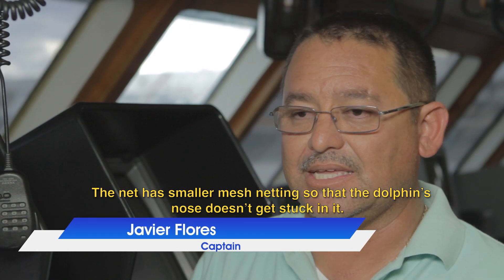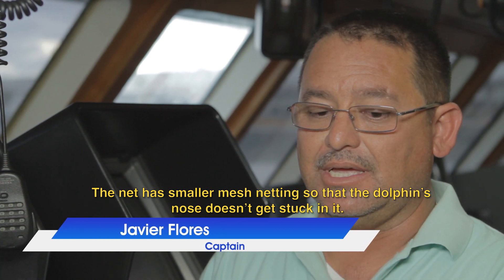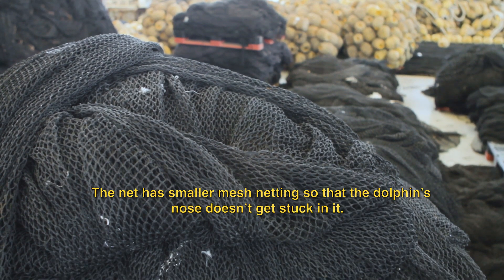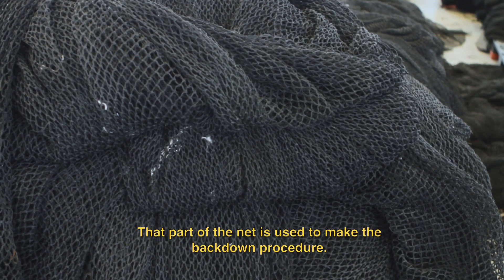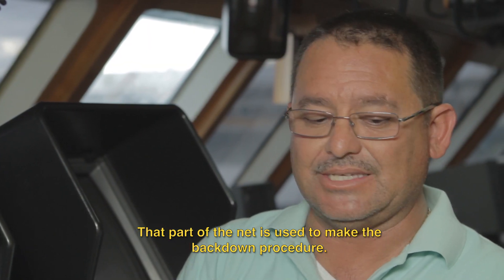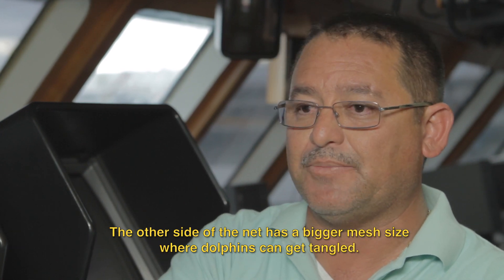It's a net that has a smaller mesh — a smaller mesh — so that the dolphin doesn't get its nose or throat caught in the mesh. It's a part of the net that is used during the backdown release procedure. In the rest of the net, the mesh is larger and the dolphin can become caught there.